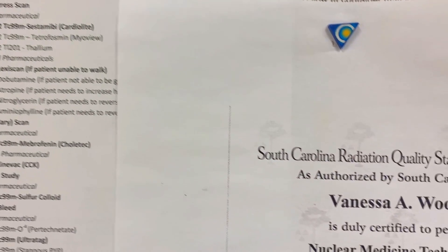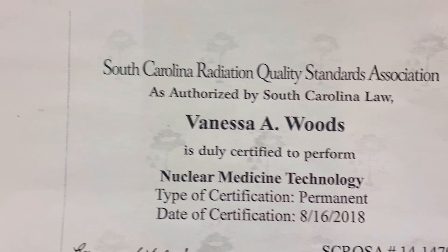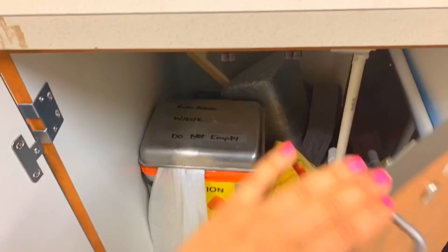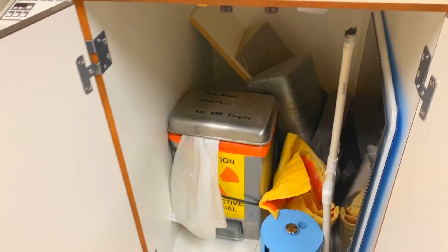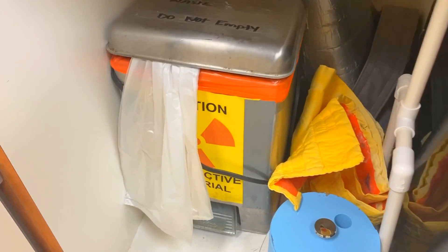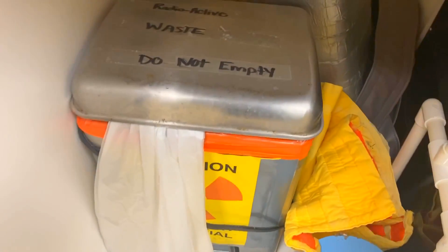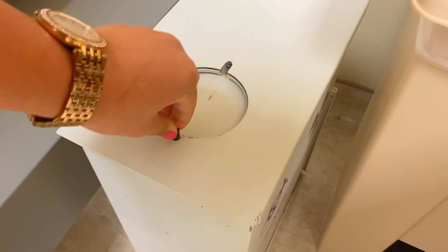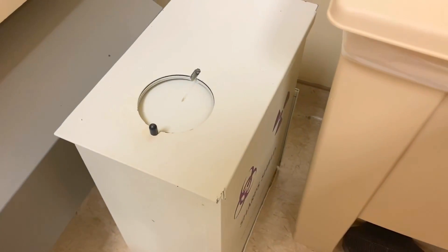Those are my dosages per exam. Over here is my South Carolina license. Down here is where I have to store radioactive waste to decay — you can't just throw it in regular trash, so that's where it has to go until it's not radioactive anymore.